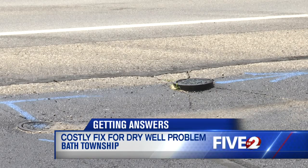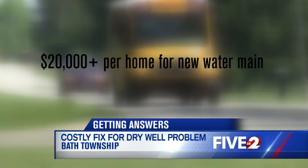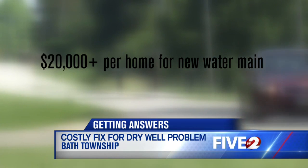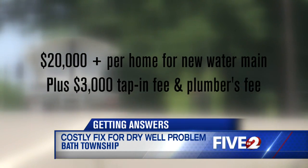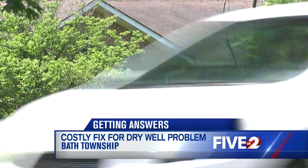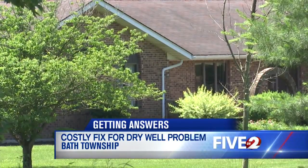More than $20,000 per home — according to the Fairbourn Daily Herald, about $23,000 would have to be added onto each homeowner's property taxes to fund the construction. Residents would also be charged a tap-in fee and plumber's fee to install a line from the water main. Depending on how long that line has to be, the fees can soar as high as $10,000.